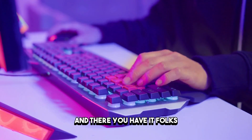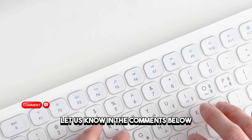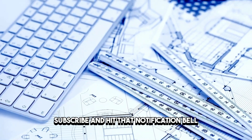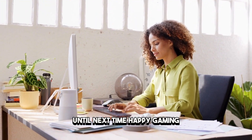And there you have it, folks — the top 5 gaming keyboards of 2024. Which one caught your eye? Let us know in the comments below. And don't forget to like, subscribe, and hit that notification bell to stay updated on all our latest videos. Until next time, happy gaming!